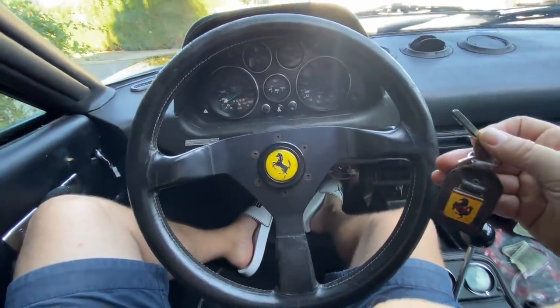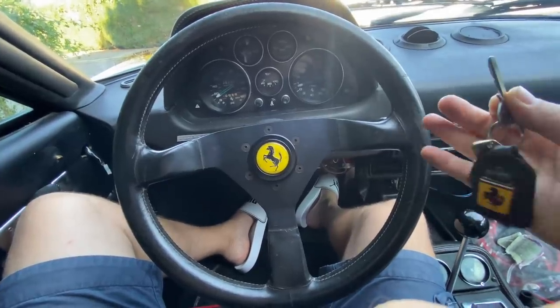Now let's take it out for a spin and see, after a few months and a lot of modification, how this car behaves.